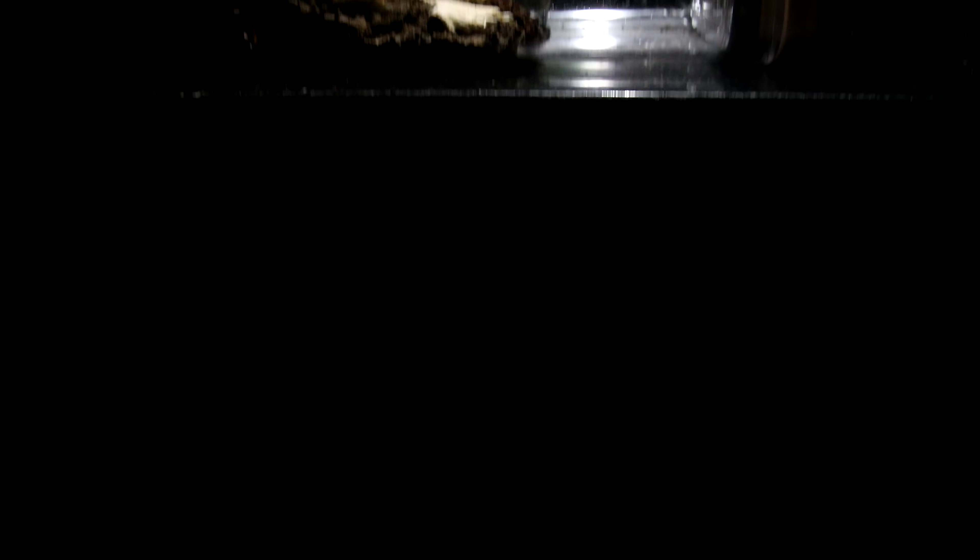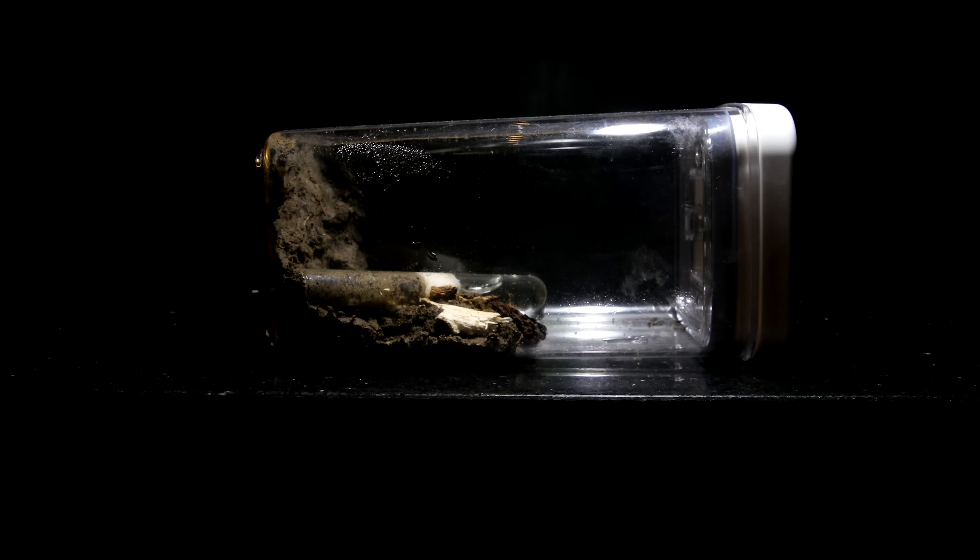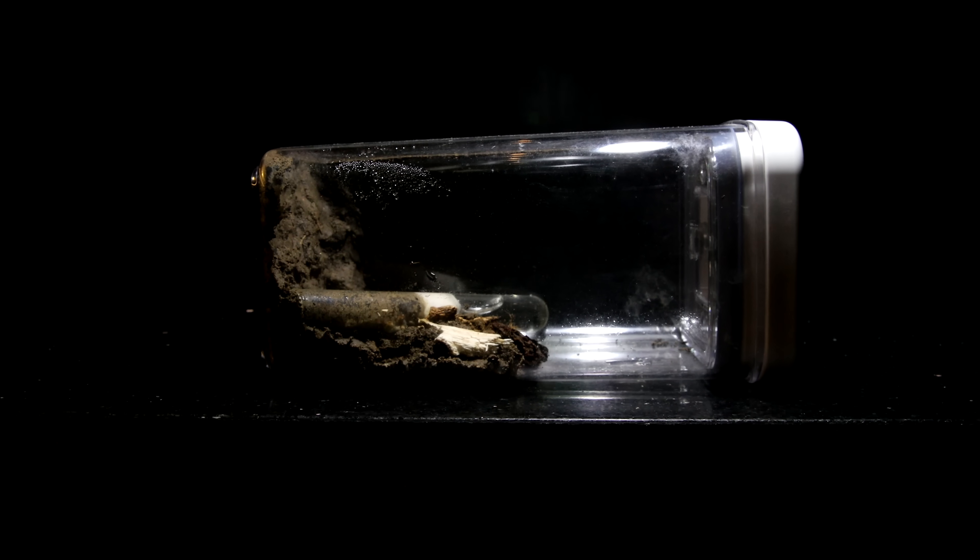When the first termite was done collecting the precious material, he rushingly made his way back to the burrow with the precious material tucked securely in his jaws. Something truly miraculous was happening in this humble container, which made up the colony's entire universe.